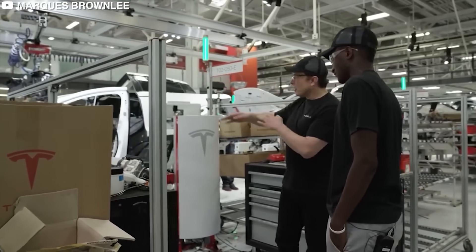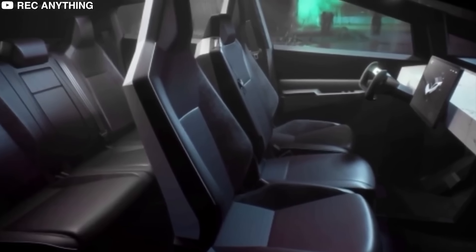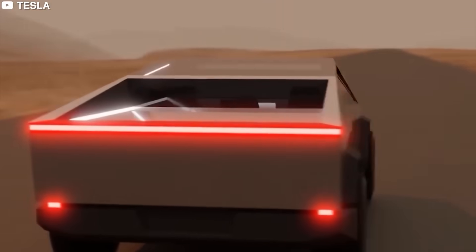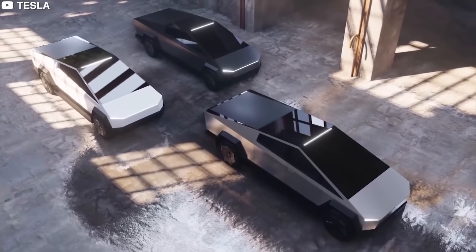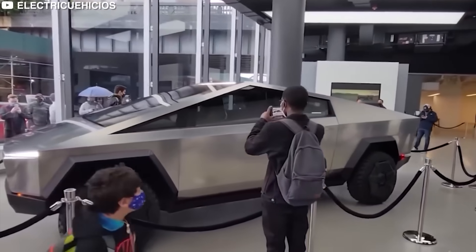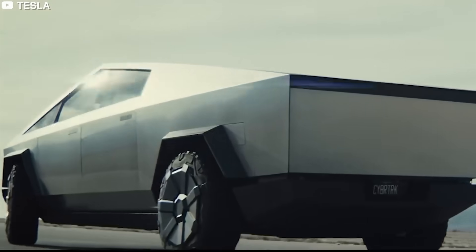Even if Needham's 2026 services and other revenue estimates for Tesla double, the firm's 2026 earnings per share estimate will move up by merely 1% given the low gross margin nature of the business. Tesla's stock performance is likely to be dictated by unit sales and gross margins, and opening up its charging network is viewed as a negative for unit volumes.